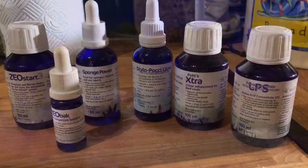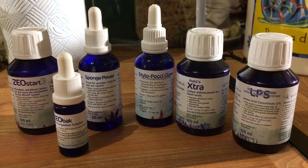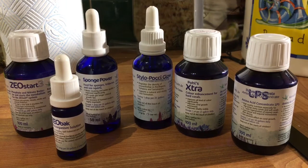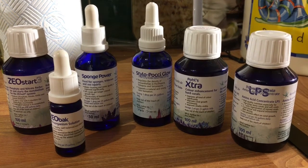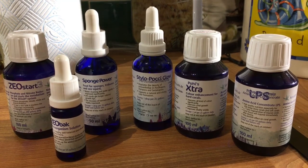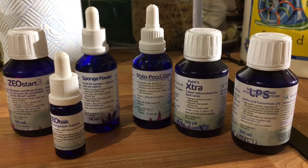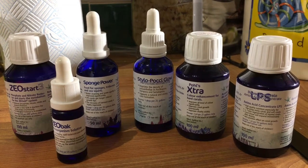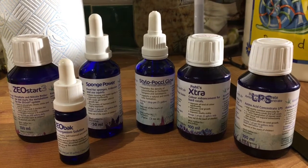I run my tank on the Zeovit system, famous for the little blue bottles. It is possible to run the system on just those three bottles on the left: Zeostart, which deals with phosphates; Zeobac, which feeds the bacteria that deal with all the waste; and Sponge Power, which feeds the corals. There are many other coral feeds available, and it's up to you to choose which you like.